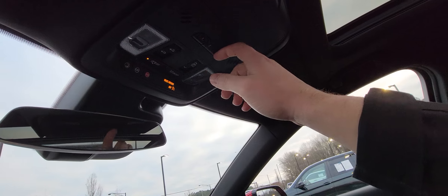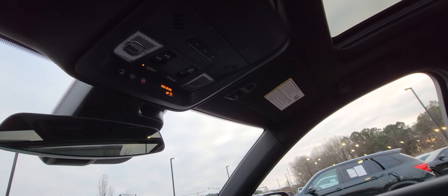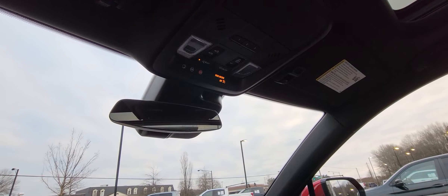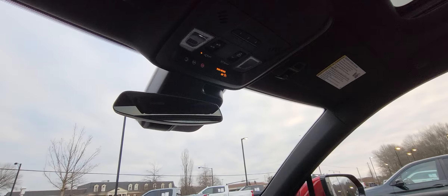You've got your sunglass holder as well as buttons for your garage door. This vehicle does also have OnStar — you get one month free of OnStar, and if you put a card on file you get three months free.